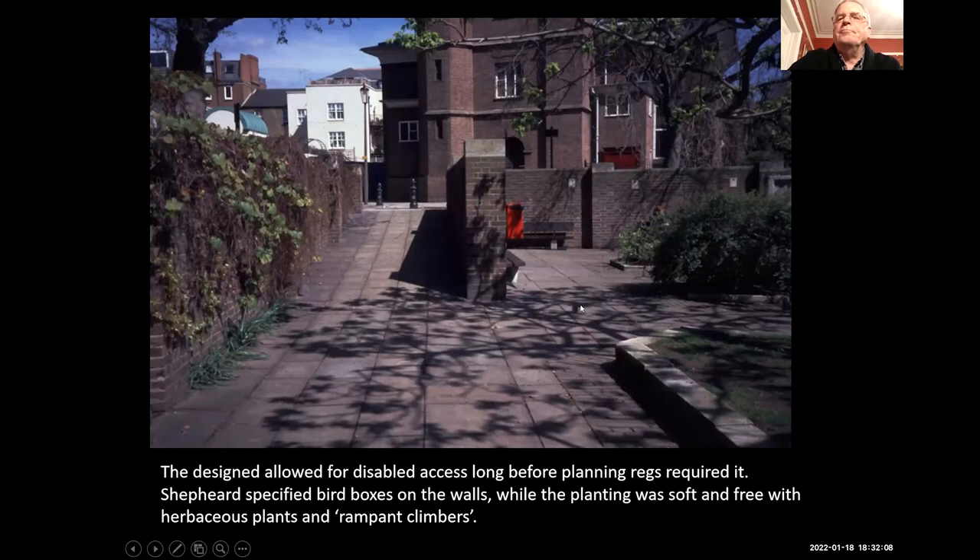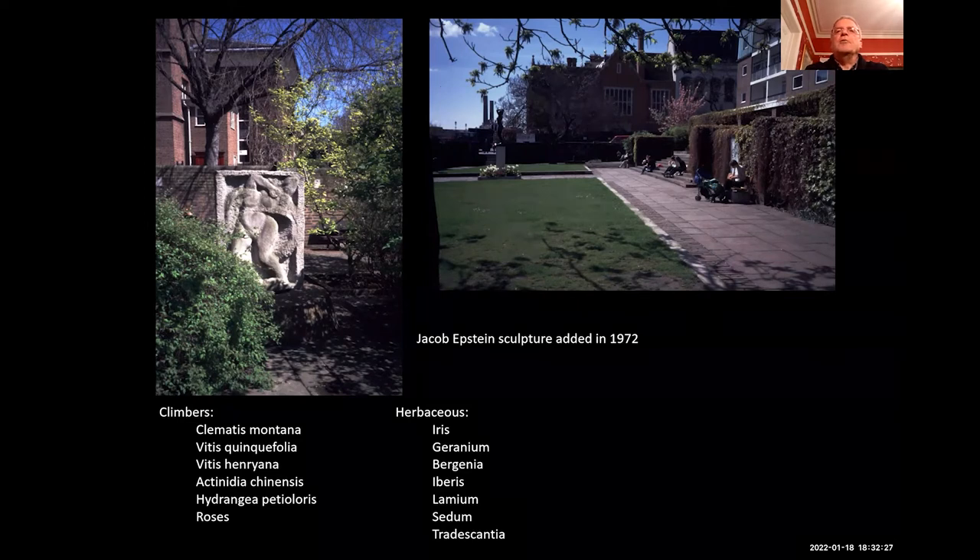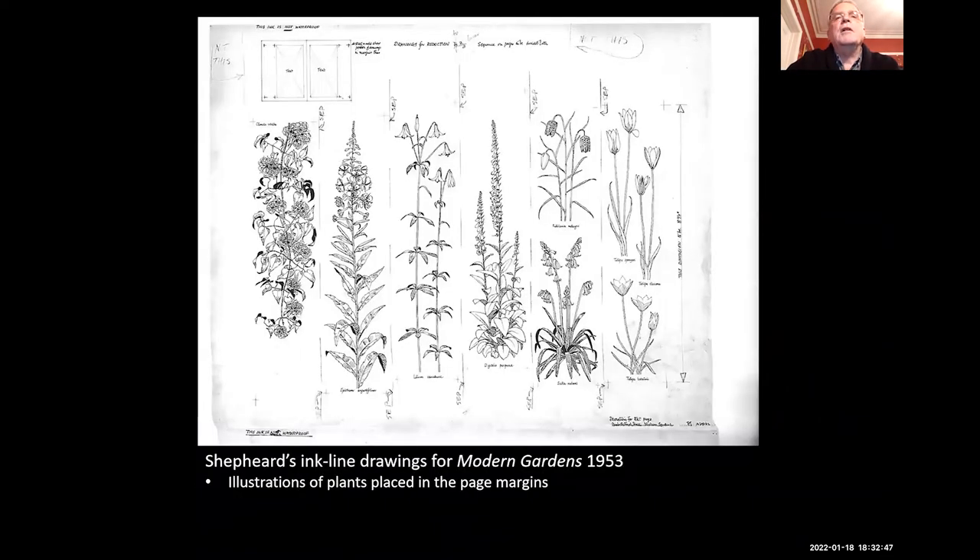Some of the plants used include climbers — clematis, vitis, hydrangea — mixed in with some roses. His favourite herbaceous plants are those which require modest amounts of maintenance and are fairly long-lived rather than needing replanting every few years. The Epstein sculpture was added in 1972, so it wasn't part of the original design. In Modern Gardens, which he published in 1953, there are plants all the way through it and little sketches in the margins. Most of them are wildflowers or quite indigenous species — Fritillarias, Zilla, Digitalis, all native species.